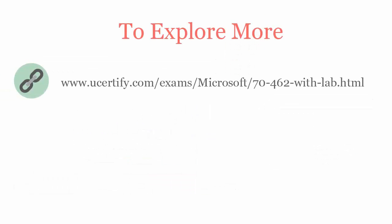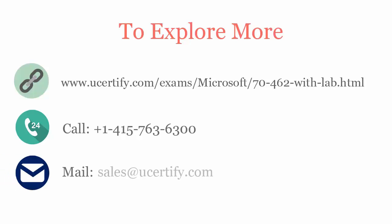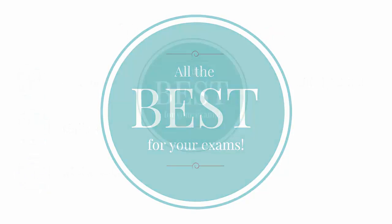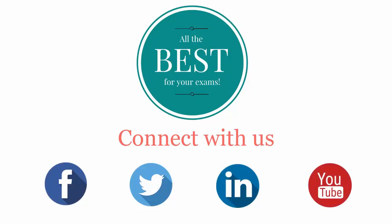To explore more about the UCertify titles and features, please visit www.ucertify.com/exams/microsoft/70462-with-lab. You can call us at 415-763-6300 or reach us by email at sales@ucertify.com. All the best for your exams. Connect with us on Facebook, Twitter, LinkedIn, and YouTube.